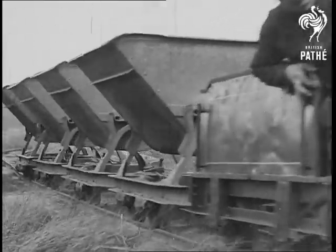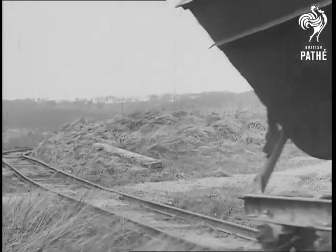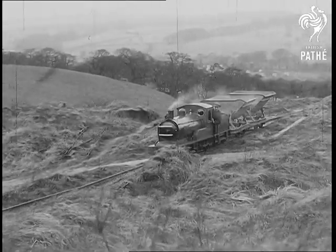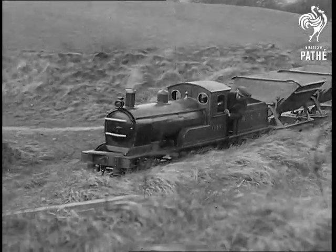Scraps of metal, tin cans and even a dust bin were used in producing this model, which, viewed from a distance, could easily be mistaken for the real thing. For his power and transmission, he purchased, for next to nothing, an old motor car and extracted the engine and transmission complete.